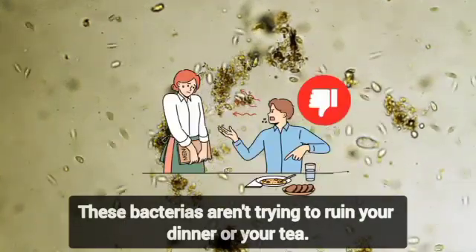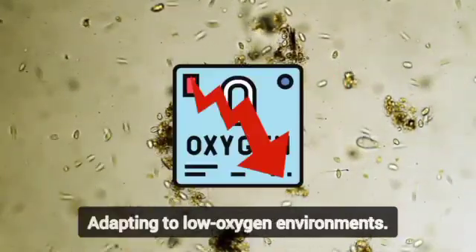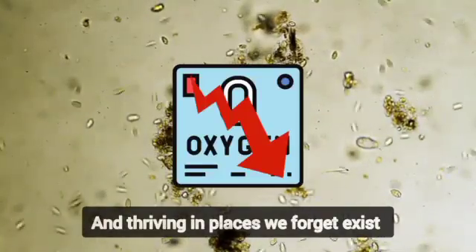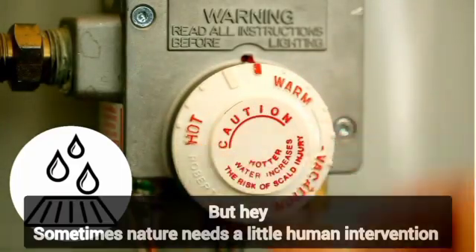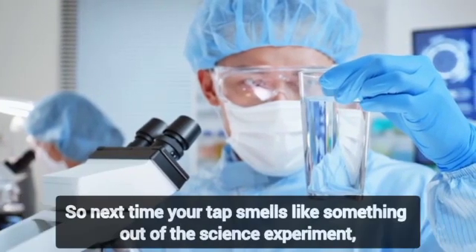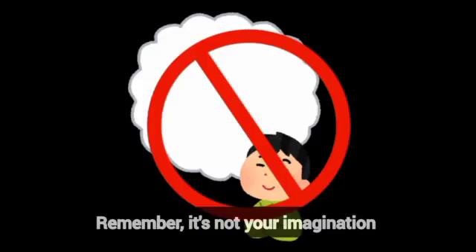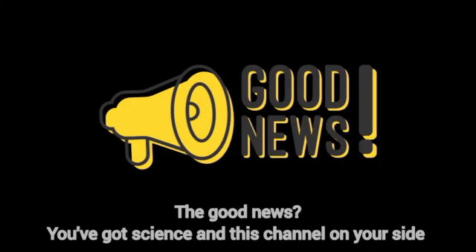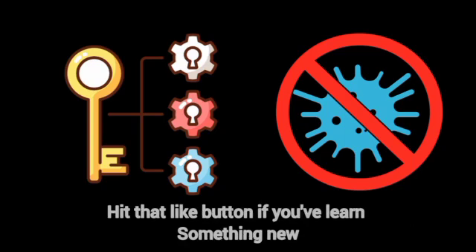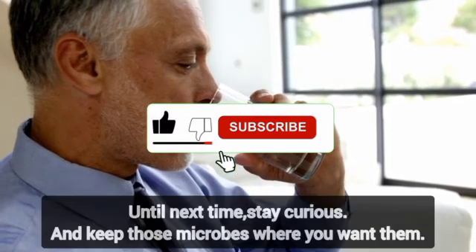Microbes at work — these bacteria aren't trying to ruin your dinner or your tea. They're just doing what microbes do: breaking down minerals, adapting to low-oxygen environments, and thriving in places we forget exist, like our water heaters. They're tiny engineers of the natural world. But sometimes nature needs a little human intervention. So the next time your tap smells like something out of a science experiment, remember — it's not your imagination. It's bacteria, and they're just doing their smelly little jobs. The good news? You've got science — and this channel — on your side. Hit that like button if you've learned something new, tap subscribe to stay microbe smart, and until next time, stay curious and keep those microbes where you want them.